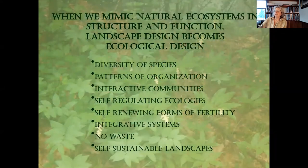When we mimic natural ecosystems in structure and function, landscape design becomes ecological design. What we see there is diversity of species, patterns of organization, interactive communities, self-regulating ecologies, new self-renewing forms of fertility, integrative systems, and no waste — because all waste is someone else's food. What we're looking at is a self-sustaining landscape in the end.